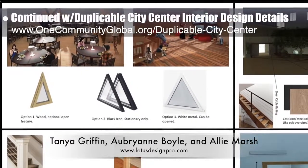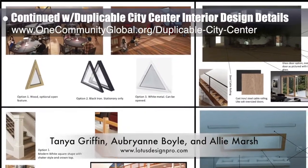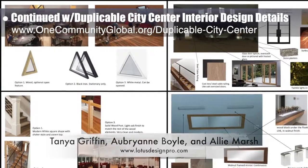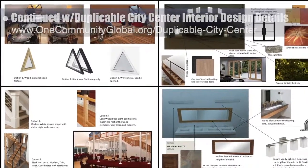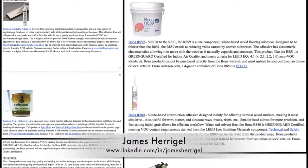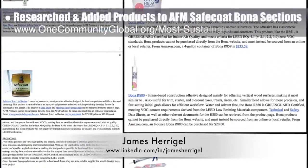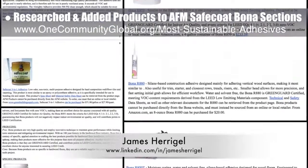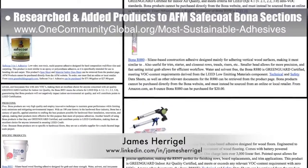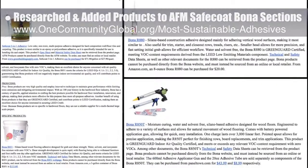Tanya Griffin, Aubry Ann Boyle, and Ali Marsh, interior designers from Lotus Designs, completed their 16th week helping with the duplicable city center interior design details. This week's focus was minor updates to the social dome storyboards and beginning work on the dining dome with window railing and staircase research. James Harigal, student researcher, completed his 18th week researching sustainable materials for the most sustainable adhesives page, focusing on researching and adding specific products to the AFM Safecoat and bonus sections.